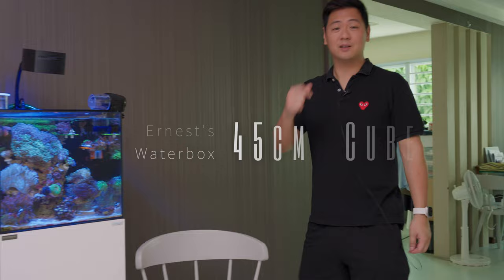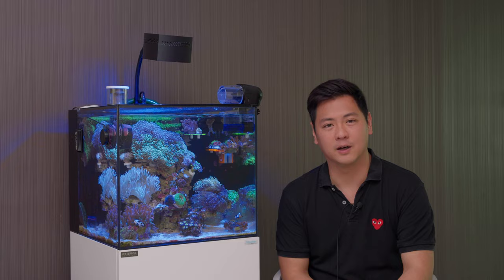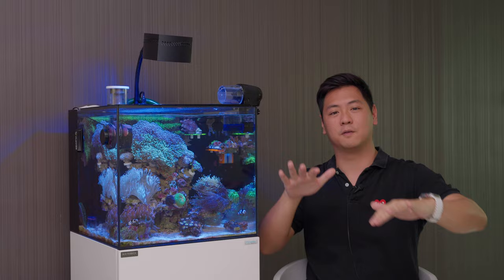Hello, welcome back to Tank Talks. Today we're here at Ernest's place looking at his very cool Waterbox tank — a 20 gallon, 45cm cube by Waterbox. He got it from AQ Tellier, from Lorenzo, who we spoke with in our previous video. This tank is great. I've seen photos from when it had a different scape — two little islands — and now he's rethought it.